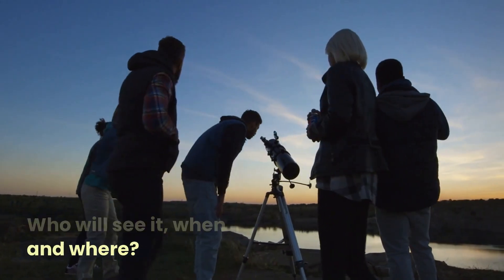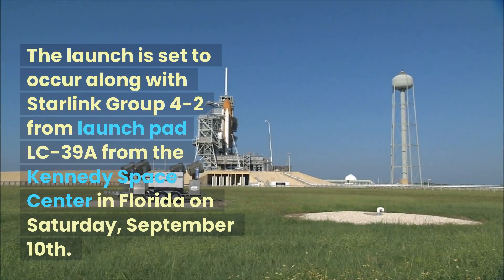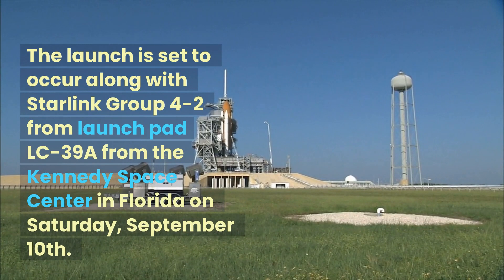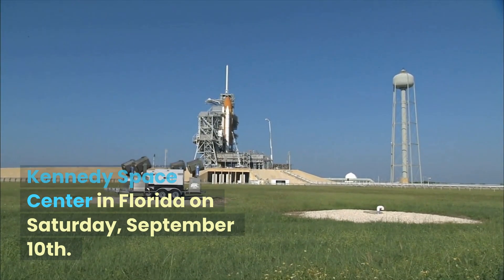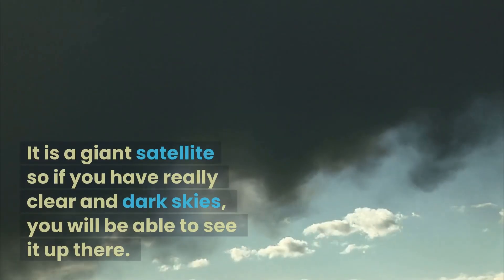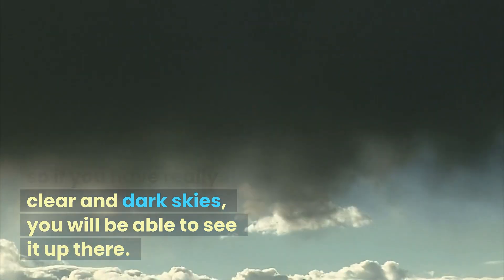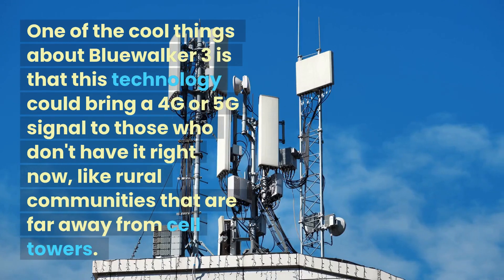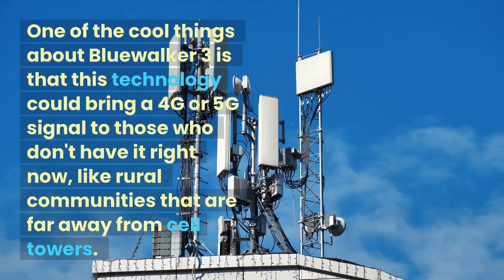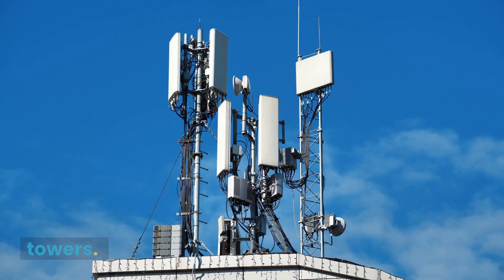Who will see it, when and where? The launch is set to occur along with Starlink Group 4-2 from Launchpad LC-39A at the Kennedy Space Center in Florida on Saturday, September 10th. It is a giant satellite, so if you have really clear and dark skies, you will be able to see it up there. One of the cool things about Blue Walker III is that this technology could bring a 4G or 5G signal to those who don't have it right now, like rural communities that are far away from cell towers.